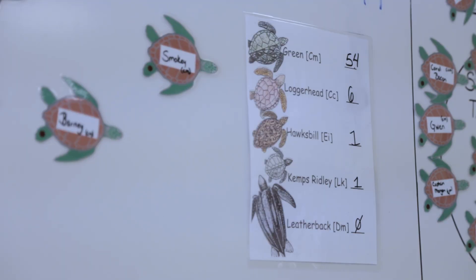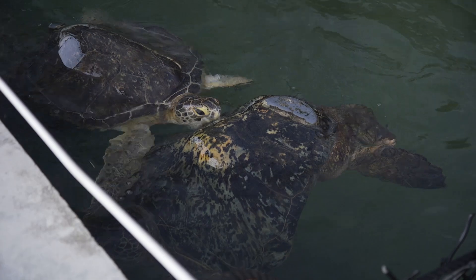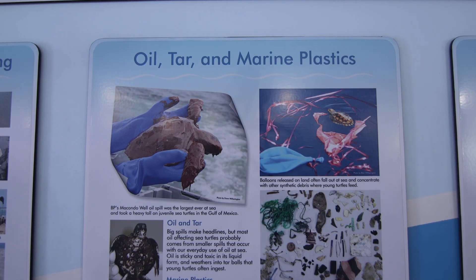All species of sea turtles in the United States are either endangered or threatened. We see turtles that are struck by boats, that have ingested trash or plastic — mostly human impact.